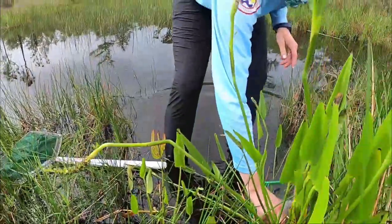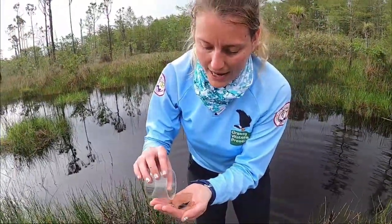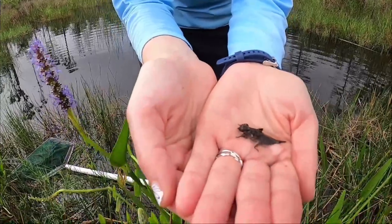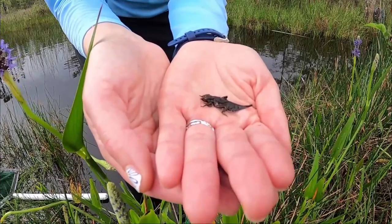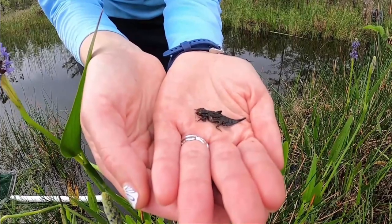I did catch earlier my favorite insect. I'm gonna pour them out into my hand here. This is a dragonfly nymph — it is a baby dragonfly. They start their life cycle out in the water and then will actually molt and then turn into that adult form that you're so familiar with.